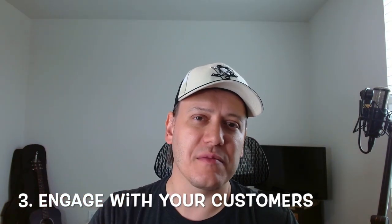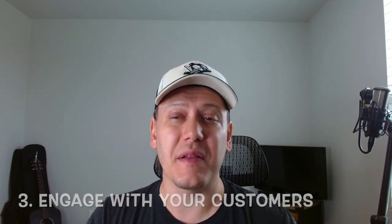Number three: engage with your customers. eBay isn't just a marketplace — it's a community. Engage with your customers, respond promptly to messages, address concerns, and provide excellent customer service. Happy customers often become repeat customers. Great customer service builds trust, and trust is a valuable asset in the world of card selling. I can't tell you how many times a seller has commented that my customer service is great and that some sellers are just garbage. Whether you're selling 10 cards a day or just 10 cards in a year, you have to provide great customer service to get them coming back.